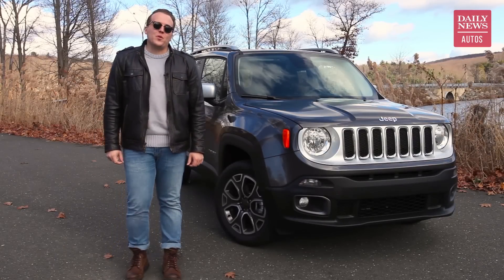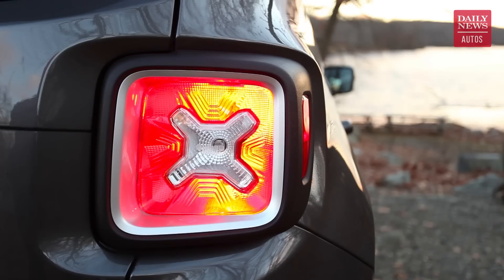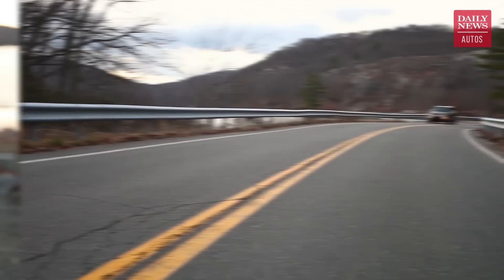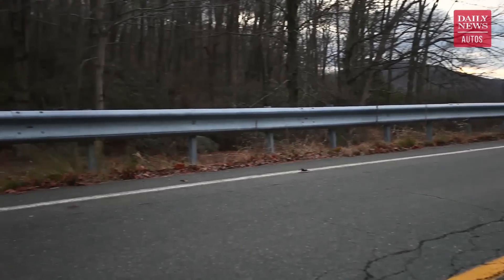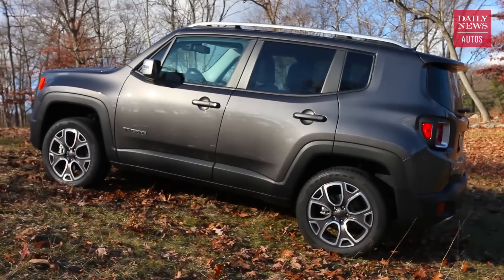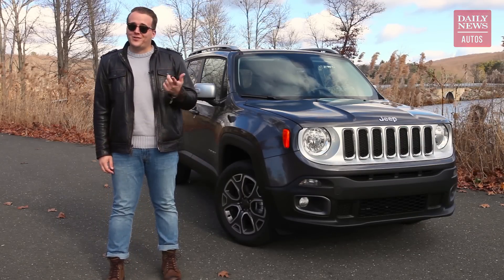So there's a lot to like about the 2017 Renegade, especially when it comes to character — this car has got a lot more of it than many of its competitors. But when it comes to safety, reliability, and a couple other really important metrics, it's not quite as clear-cut a winner as you might think, and that makes it a bit difficult to recommend. Well, that's all for now. I'm Brian with the Daily News Autos, and we'll see you next time.